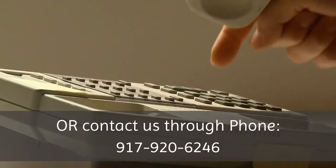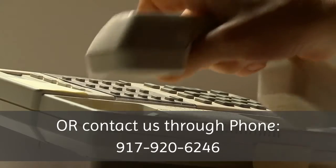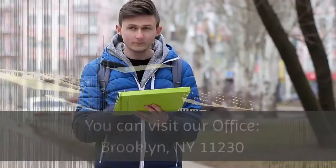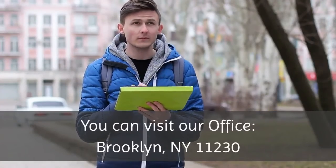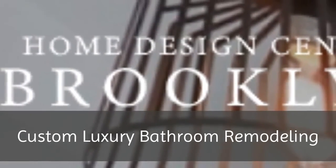For more information, please visit our website at www.bhdcny.com or contact us by phone at 917-920-6246. You can also visit our office in Brooklyn, New York.